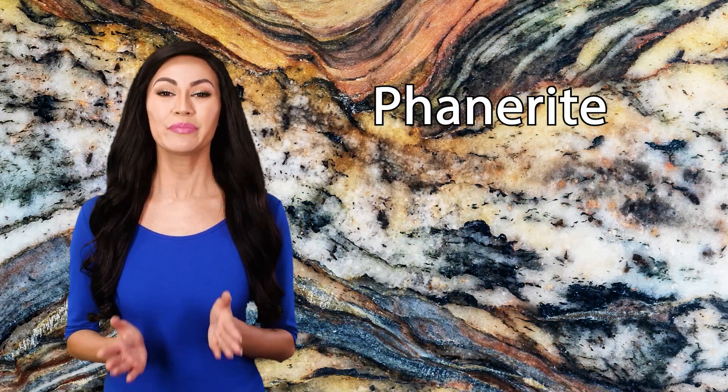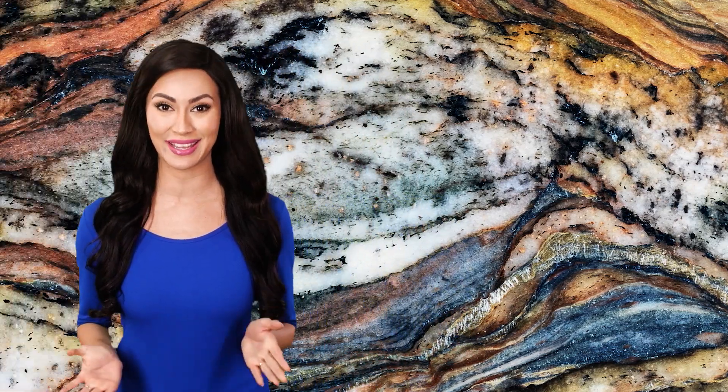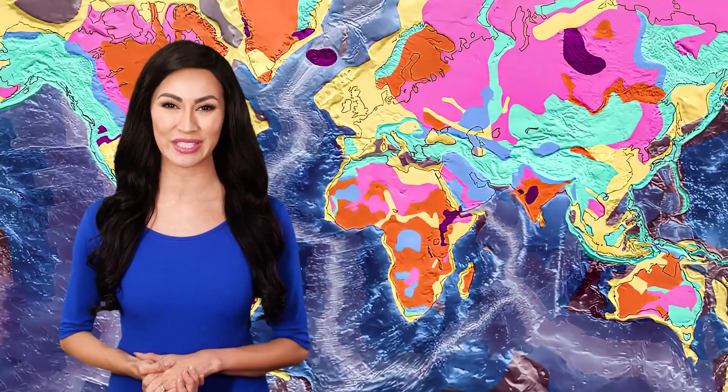Granite is a phaneritic rock, meaning it contains interesting structures and patterns that are visible with the naked eye. It is the oldest rock on earth, formed as early as 300 million years ago, and is widely distributed throughout the continental crust.